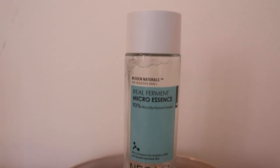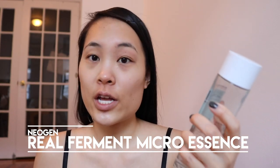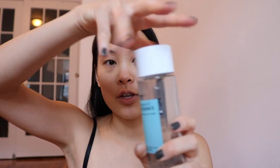Next is essence, and I've been loving the Neogen Real Ferment Micro Essence. It was recommended to me by my skin consultant for dry skin. It hydrates and helps keep your skin feeling plump — some of the benefits are brighter, softer, and deeply hydrated skin. You just unscrew it, put a few drops onto your palm, and then pat it over your face.